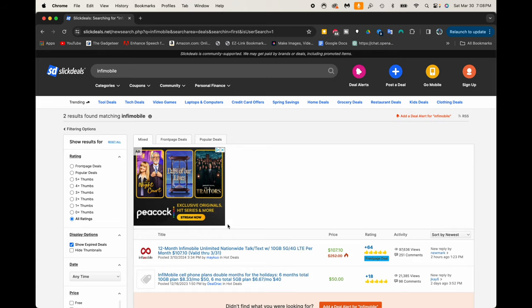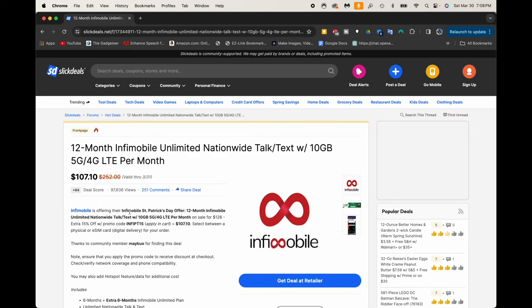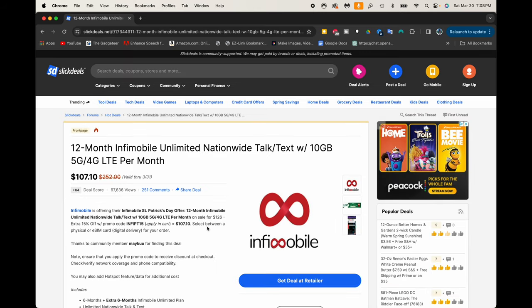We can see right here - this is the deal: 12 months InfiMobile, unlimited nationwide talk and text with 10 gigs of data, 5G and 4G LTE. It's going to offer 12 months - basically you pay for six months and they give you six months free - and then there's a 15% off coupon code that you can apply, which drops it down to a total of $107.10.